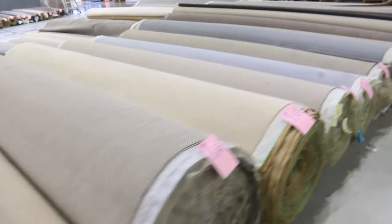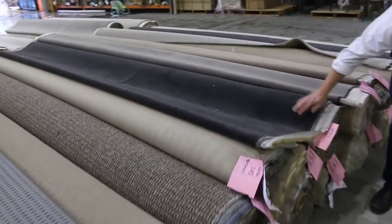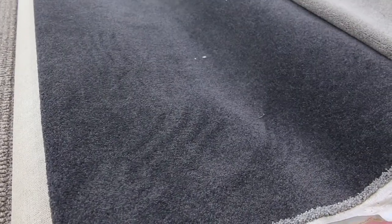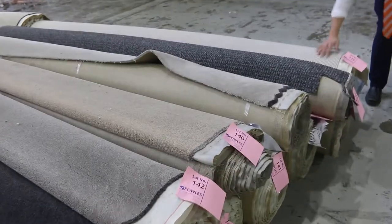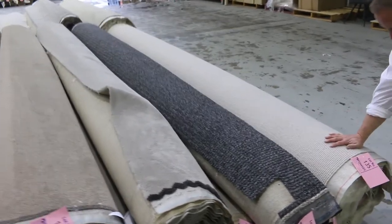Here's my pick of the day: lots 144 through to about 147 — a nice charcoal twist pile. Again, we'll start that away at $30 a broadloom metre or $10 a square metre. And down at the end, another one of those lovely pure wool sisals — absolutely heaps of that going through tomorrow.